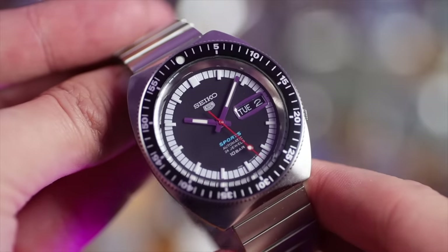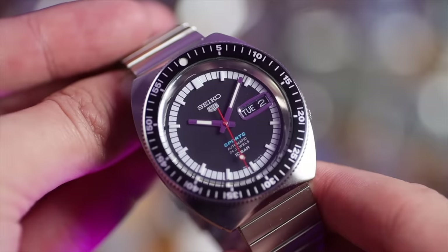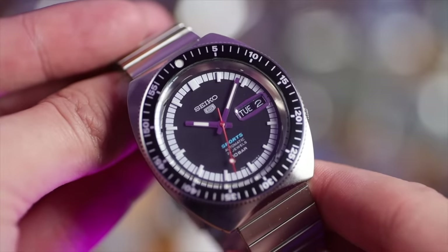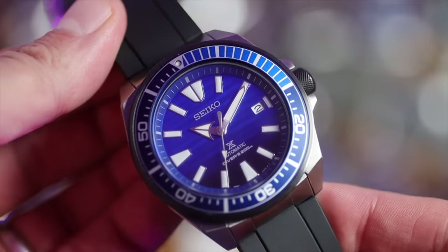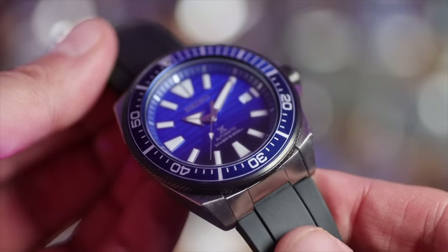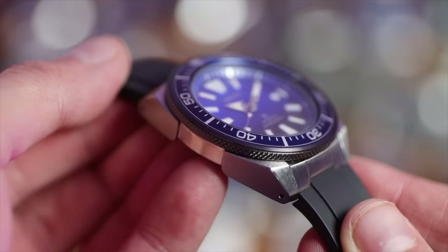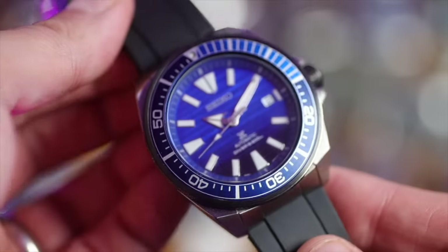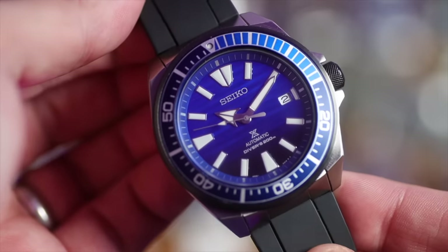Then we come to the SRPK17, the 55th anniversary of the Seiko 5 Sport. This is such a good looking watch, and although it was limited edition, it wasn't massively pricey. But what about my Save the Ocean Samurai? This is a beautiful blue dialed diver. If I were ever to make my own dive watch, I would definitely have the knurling of this crown and the bezel. Lovely looking watch — very angular, quite wide.